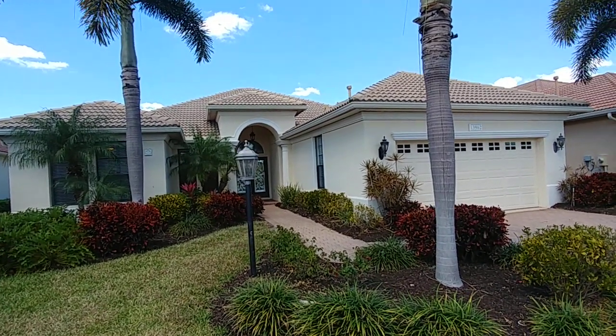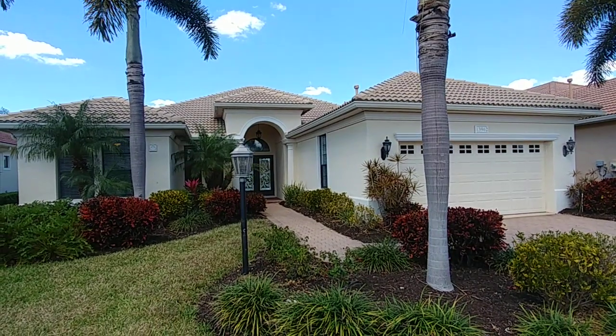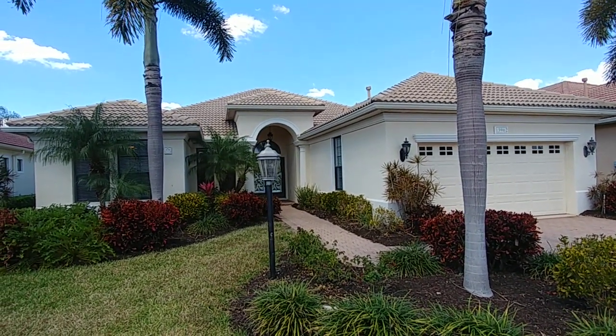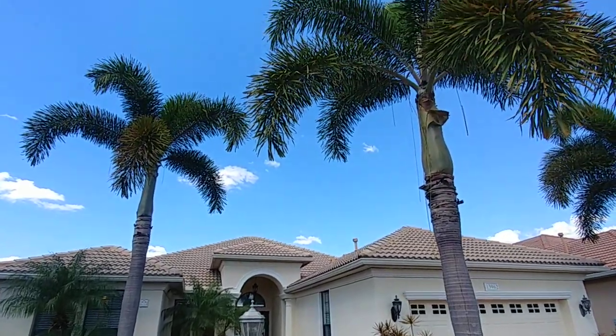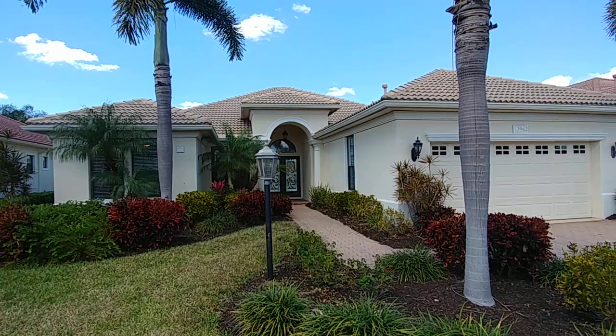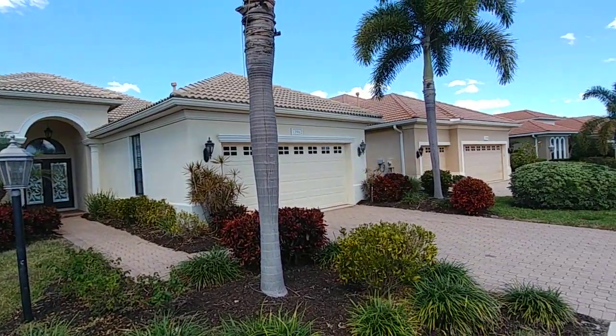It's March 4th, 2022, and we are in Siena, which is in the Lakewood Ranch Country Club. I got a gorgeous property to show you today. This place is amazing — absolutely immaculate. You got to check this place out.